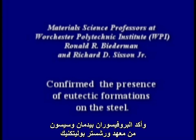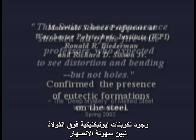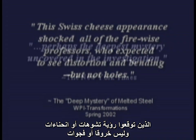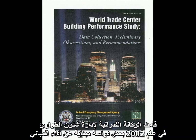The steel had a Swiss cheese appearance. Professors Biedermann and Sisson of Worcester Polytech confirmed the presence of eutectic formations on the steel. The Swiss cheese appearance shocked all of the fire-wise professors, who expected to see distortion and bending, but not holes. The New York Times called these findings perhaps the deepest mystery uncovered in the investigation.